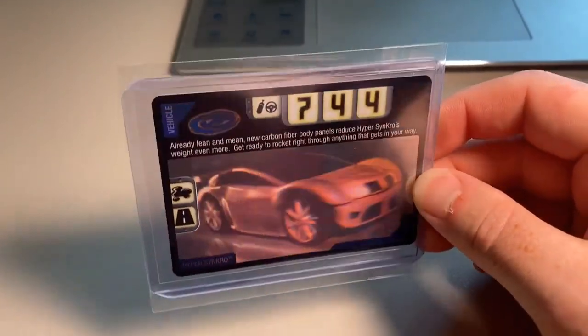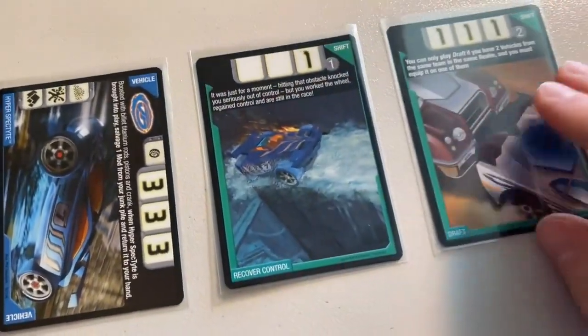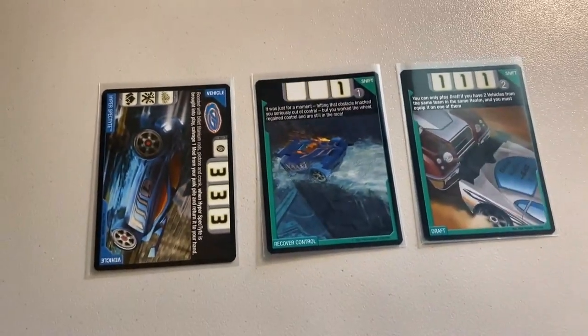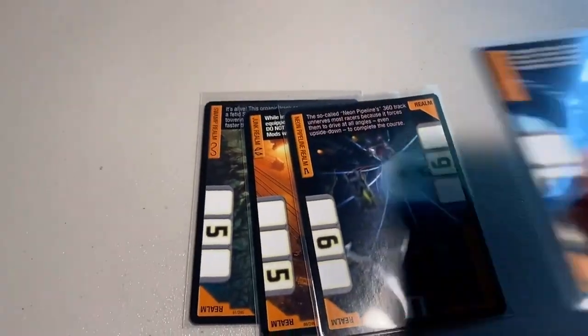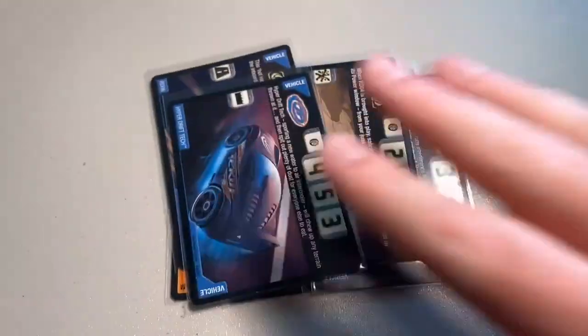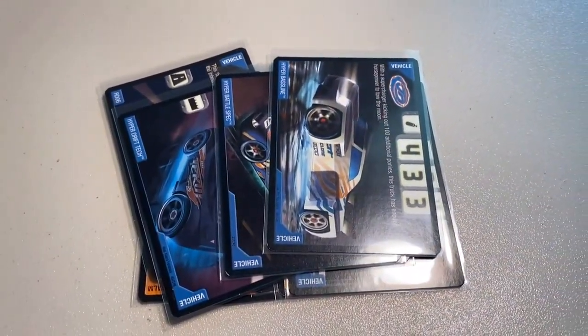Next up, a lot of three near-mint cards to a return buyer: Hyper Spectite — I'm down to one copy of that, at one point I had like 30 — Recover Control, and Draft. Grand total was $15 even. Then we sold a lot of 10 near-mint cards: Swamp Realm, Junk Realm, Neon Pipeline Realm, Water Realm, RDO3, RDO4, RDO6, Hyper Drift Tech, Hyper Battle Spec, and Hyper Baseline — a nice little trend there. Grand total was $50 including shipping.